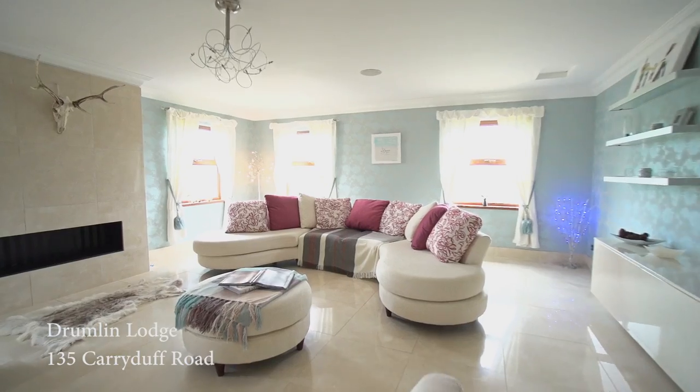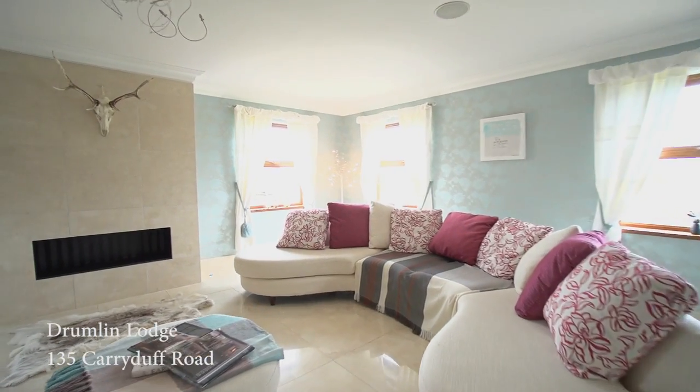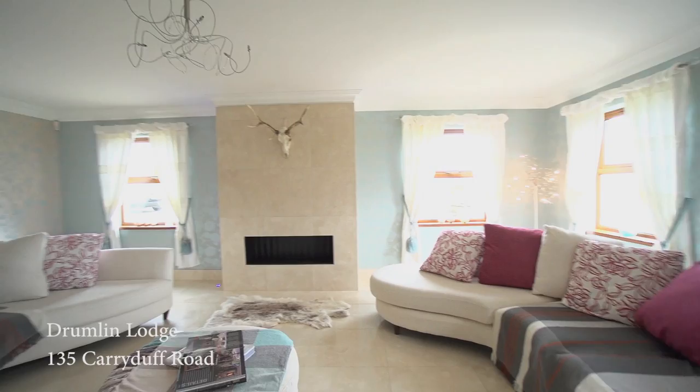I'm now going to take you through into the stunning lounge that benefits from a marble tile floor and a feature hole-in-the-wall gas fireplace.